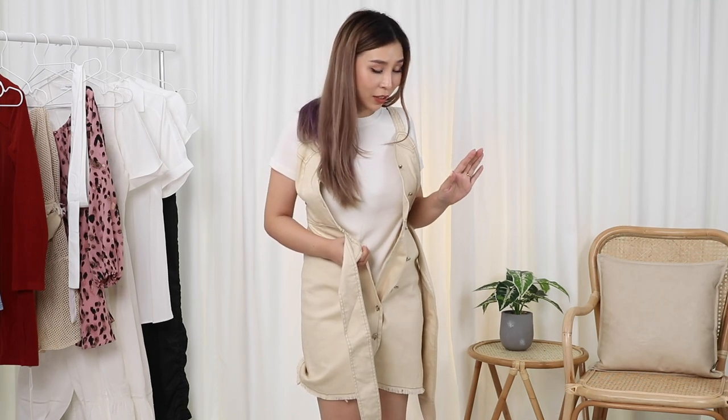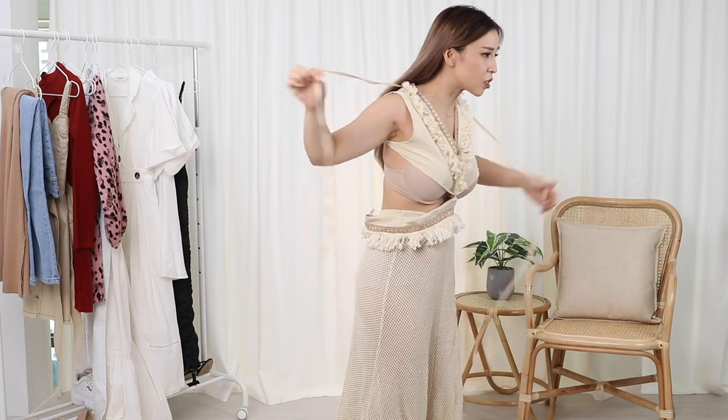Hey guys, it's your girl Tina here. Welcome back to my channel. I am making my try-on hauls a regular thing on my channel because you guys seem to love it, and it gives me a reason to online shop. For this try-on haul, I have pieces from different Asian fashion brands — they look pretty promising on the website. Are you guys ready to join me for an emotional roller coaster? Because that's what try-on hauls are about.